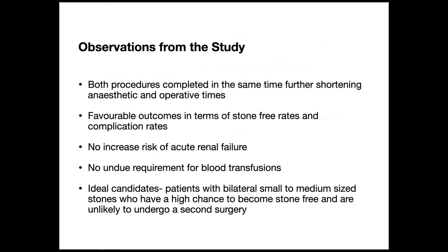They observed that both procedures were completed at the same time, further shortening the anesthetic and operative times. There were favorable outcomes in terms of stone-free rates and complication rates. GFR measurements showed no increased risk of acute renal failure and no requirement for blood transfusions. They inferred that ideal candidates are patients with bilateral small to medium-sized stones who have a high chance of becoming stone-free in one session and are unlikely to undergo a second surgery.